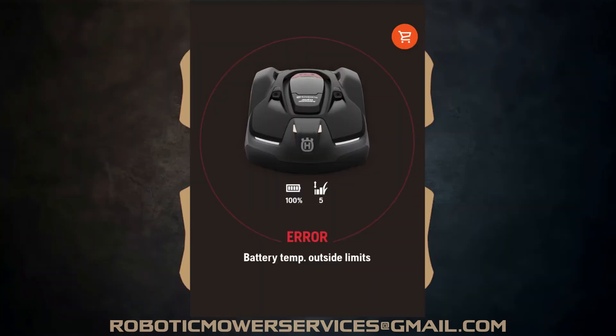Here's another error you would see when temperatures drop. This is a 450X — it was in the charging station at 100% battery power, and you can see it's not going out to mow. It just says error: battery temp outside limits. You might wonder how it got to 100% if the battery temp is outside the limits. Well, it's a 450X — turns out only one of the batteries was past the limit and too cold, while the other one was fine. You're going to see this kind of goofy stuff when the temperatures drop.